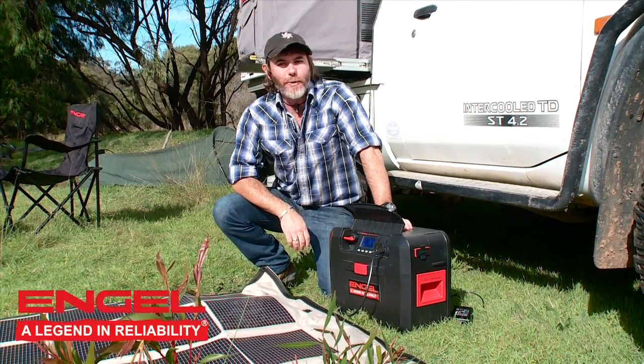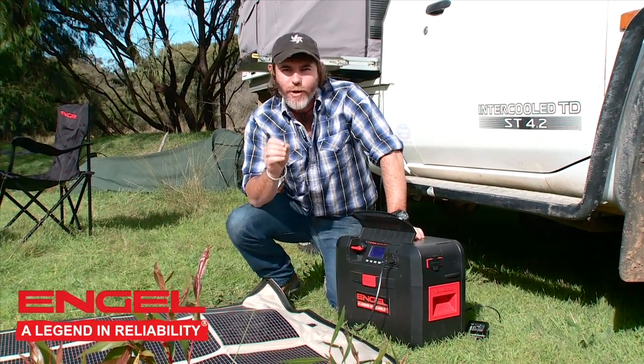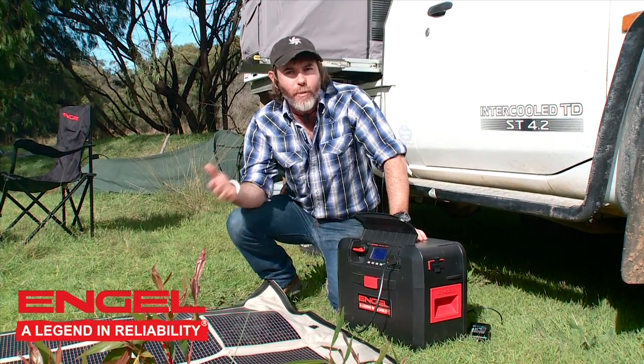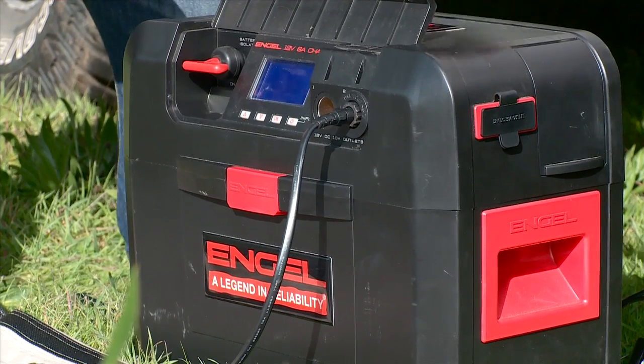This right here is the Engel Smart Battery Box, and it is exactly as the name suggests — it's portable power, but it's so much more than that. You can charge anything your heart desires off this: from your mobile phones, laptop computers, of course. You can run your Engel for days on this battery pack.